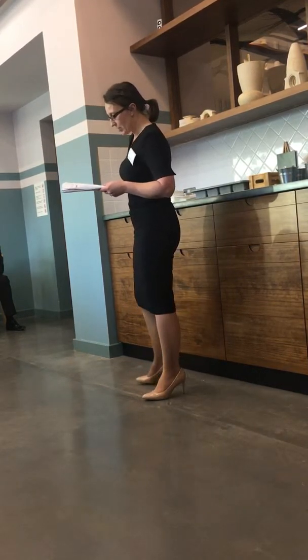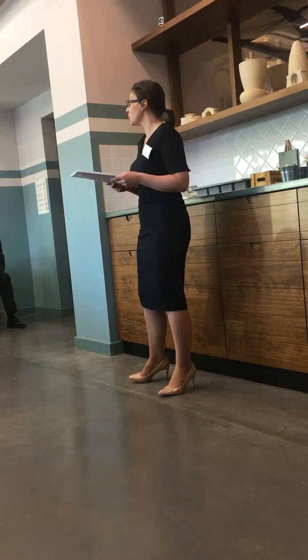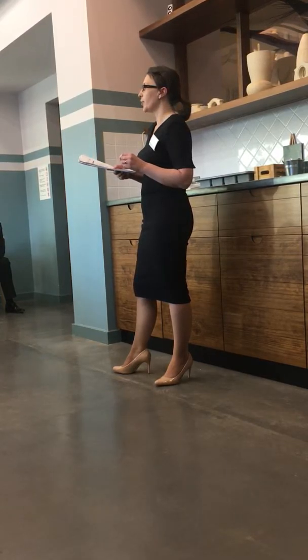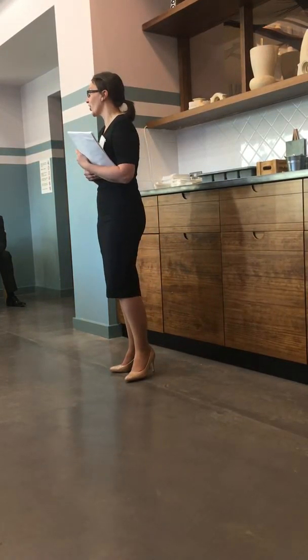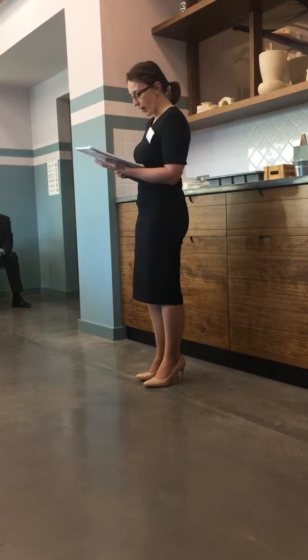So what are the changes then? Well, in some respects, the notice requirements have been quite simplified for landlords, in that there's now a prescribed form, and also the notice no longer has to expire on the last day of the period of the tenancy. So there's less scope for a tenant to argue, and the courts are less likely to find that the notice is invalid on those grounds.